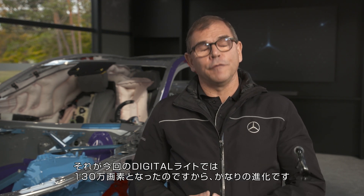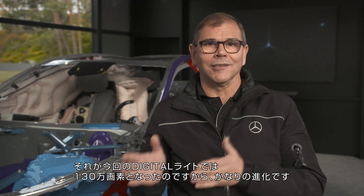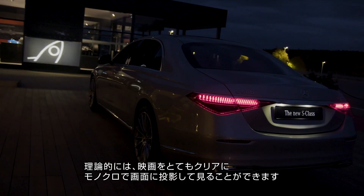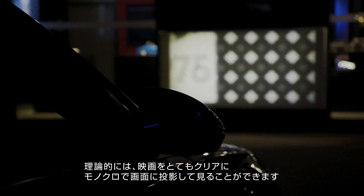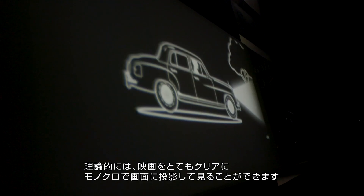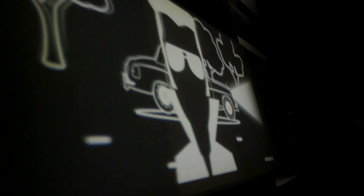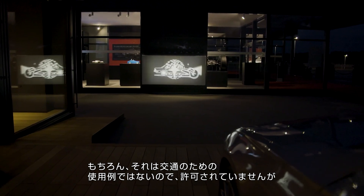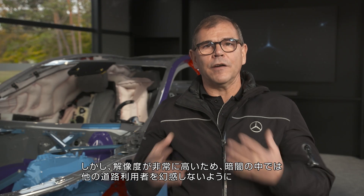We already have quite high resolution — 84 pixels today in our high-end digital lights — but now we've gone from 84 to 1.3 million pixels, so that's quite a step. It's actually a projector we have there, and in theory — and for show purposes we do demonstrate this — we could project a black-and-white movie onto a screen. Of course, that's not the use case in traffic and it's not allowed either.